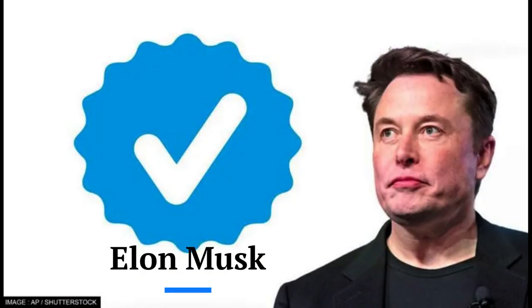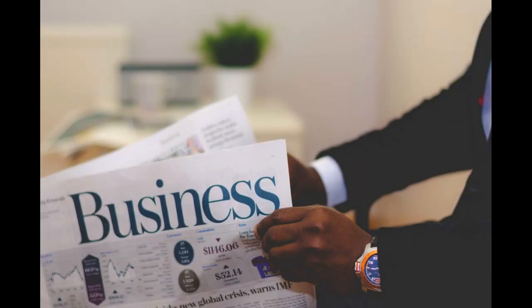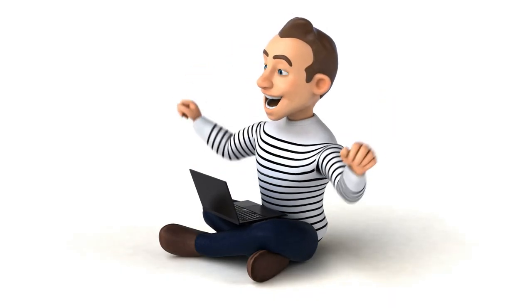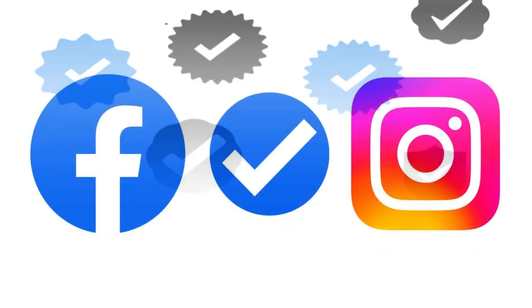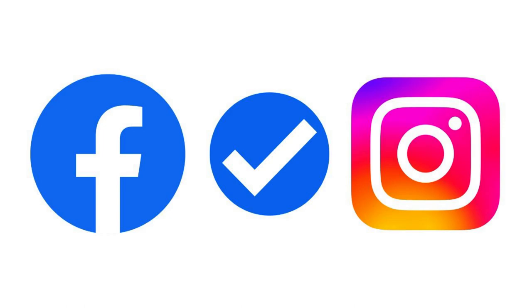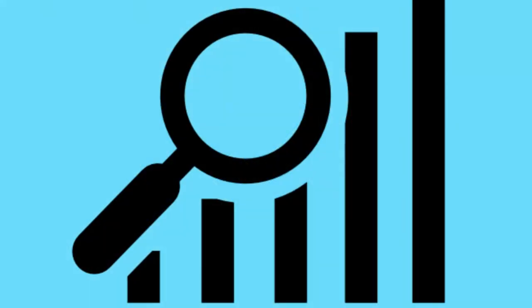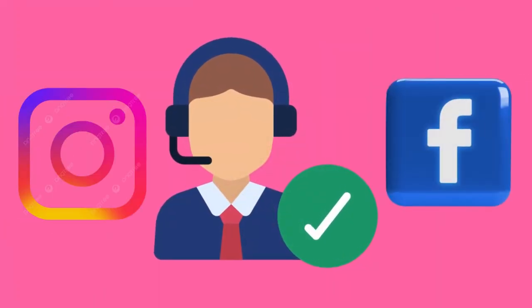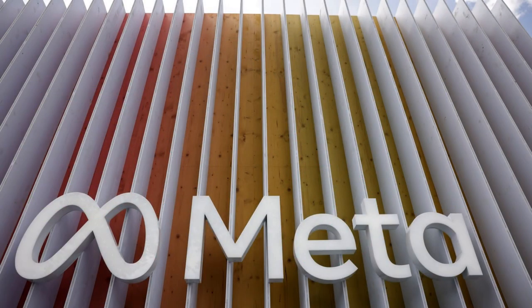The change comes after Twitter owner Elon Musk rolled out the premium Twitter Blue subscription in November 2022. Meta's paid subscription service is not yet available for businesses, but anyone can pay for verification. The subscription would give paying users a blue badge, greater visibility of their posts, protection from spoofers and easier access to customer service, Meta said in a post on its website.